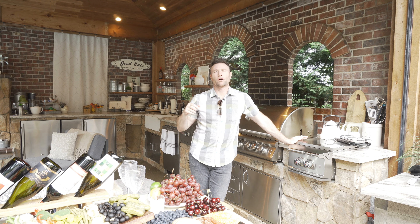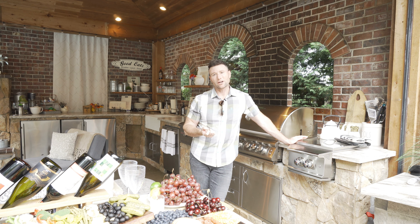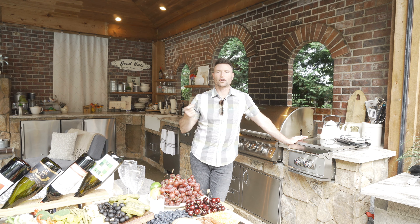Hey guys, I want to talk to you about the products for your outdoor kitchen. People are always asking me, what should I buy? What barbecue should I buy? What kind of a cook space should I get? I'm going to shoot a video on each one of these individually, but just to give you the once-over — I want to talk with you about what I have at my own house. These are called Blaze components, Blaze barbecue products.